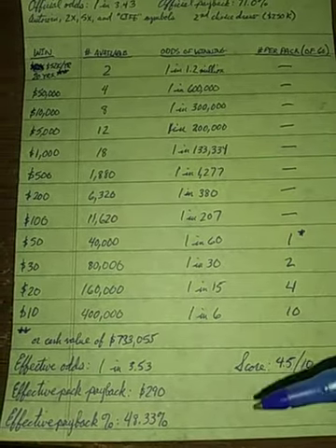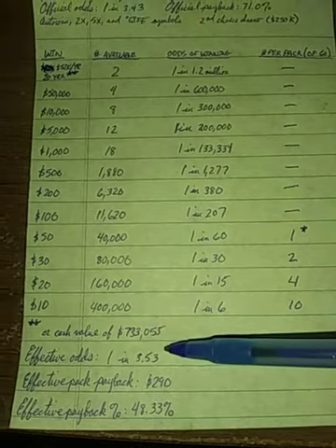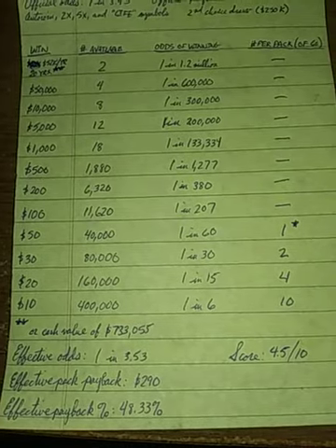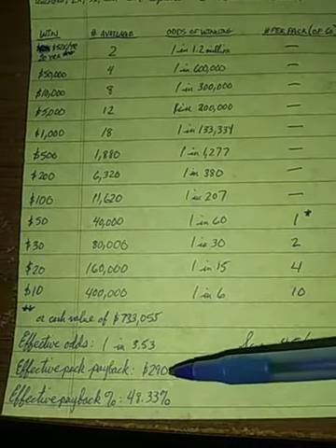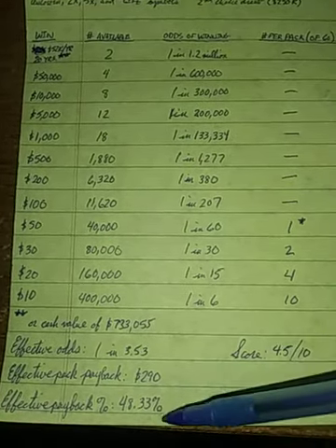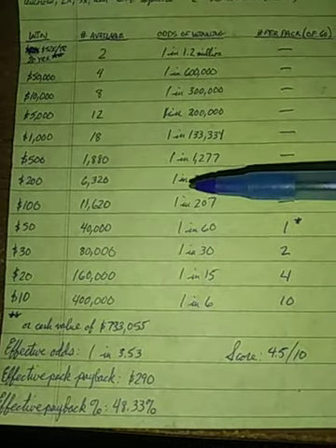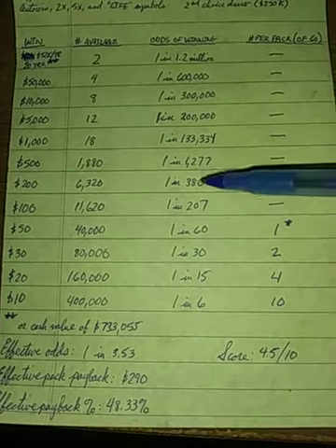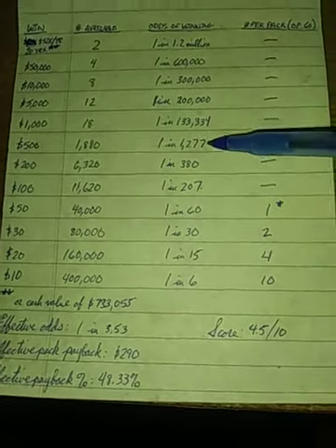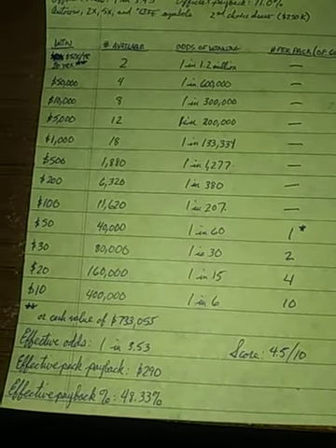Your effective breakdown shows effective odds of 1 in 3.53. You should expect roughly 17 winners out of a pack of 60 tickets. The effective payback per pack of $600 is only $290, which gives us an effective payback percentage of 48.33%. Looking at intermediate prize amounts: 1 in 207 odds of winning $100, which is decent, and 1 in 1,277 odds of winning $500, which is fair.